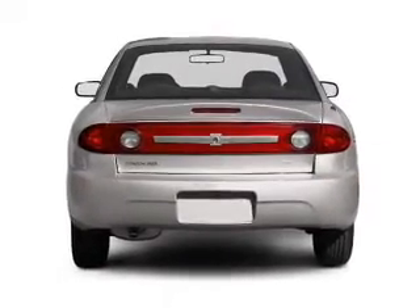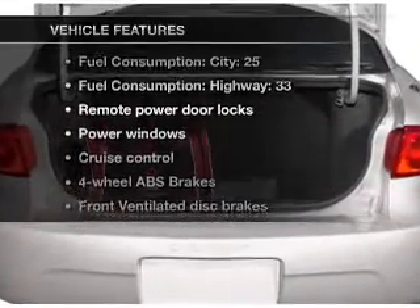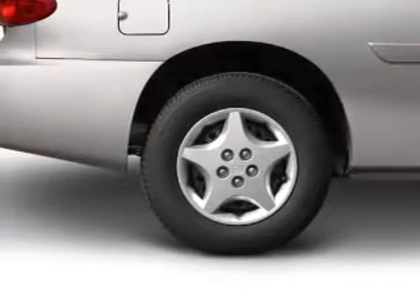Stand out from the crowd with premium wheels. The anti-lock braking system will keep you safe on the road. Plus enjoy these notable features that are included in this vehicle: air conditioning, power door locks, power windows, power steering, and cruise control.